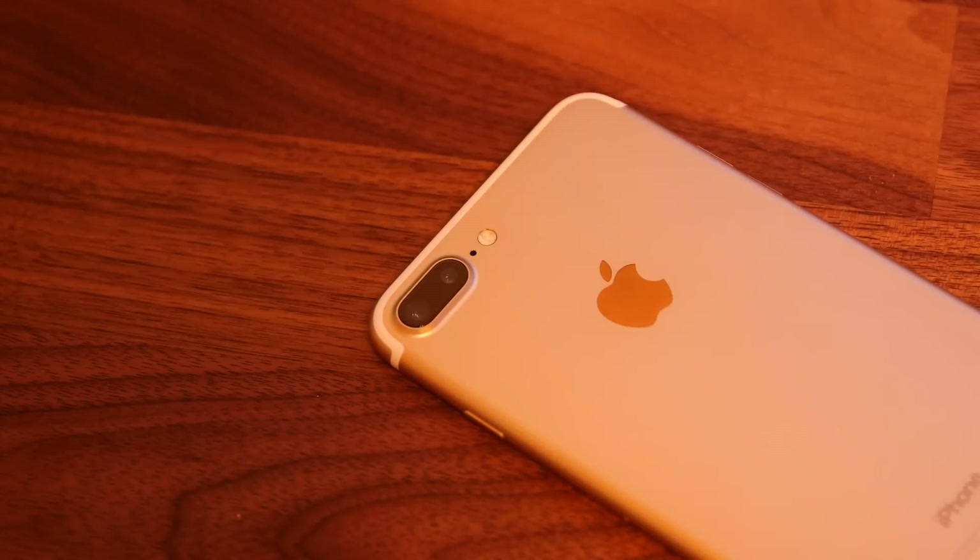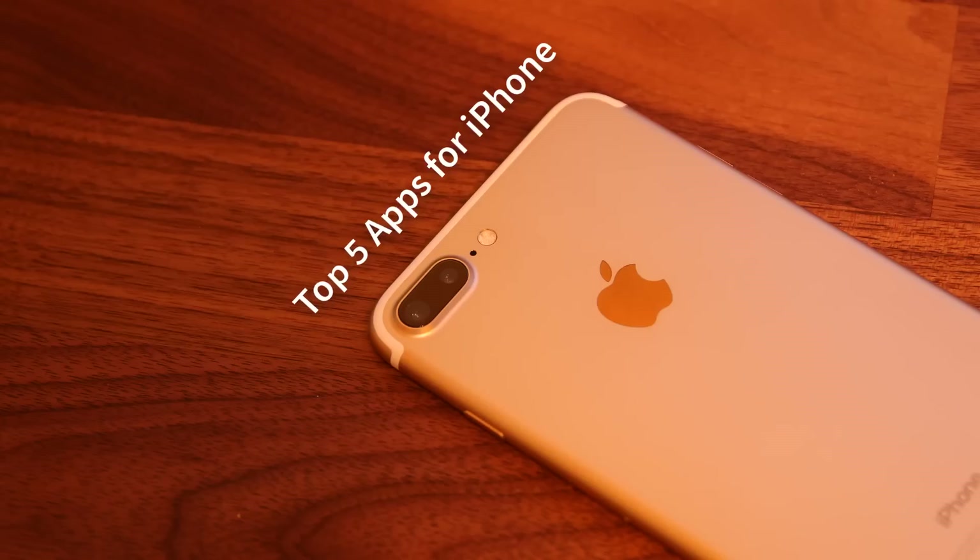Hey there, Saki here from SakiTech. In today's video I'd like to share the top five applications for your iPhone for 2017. This is the first part of the top five apps series, so I'll be making more videos soon — make sure you subscribe and check the description for links to the other top five app videos. Some of these apps are going to be free and some paid, and I will specify which is which.